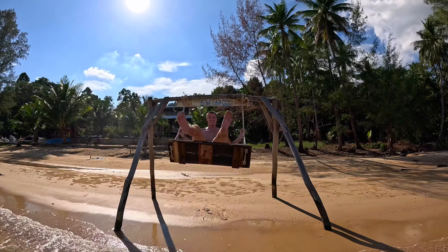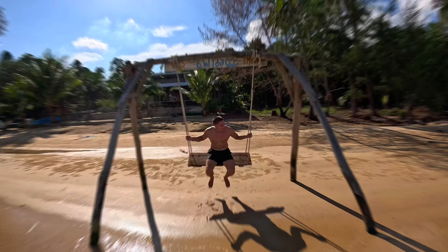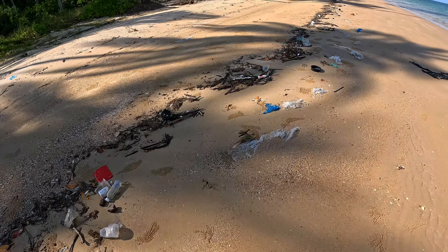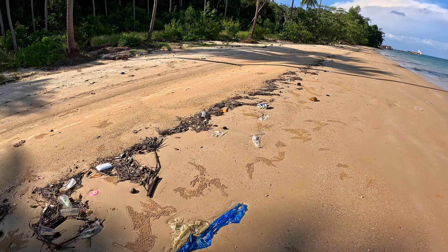Island life is definitely for me — this is paradise, you cannot beat it. If you're looking to do anything in the south of Thailand or the islands, make sure you check out the other videos on the channel. This beach is absolutely lovely, but again it's been hit with a little bit of plastic washed up from the shore.